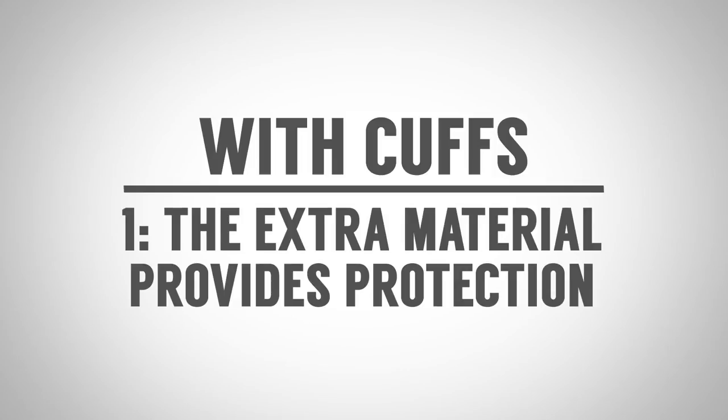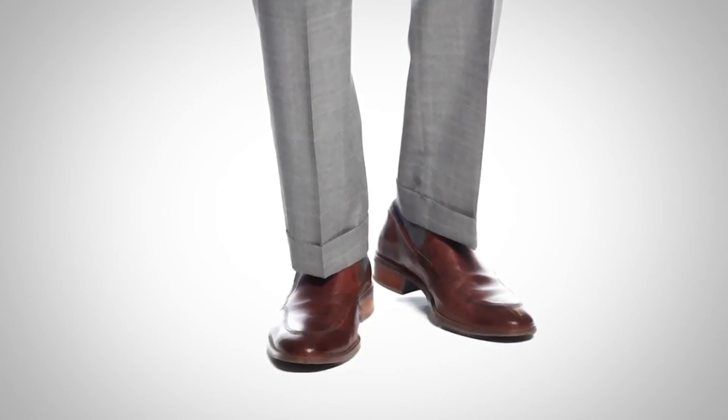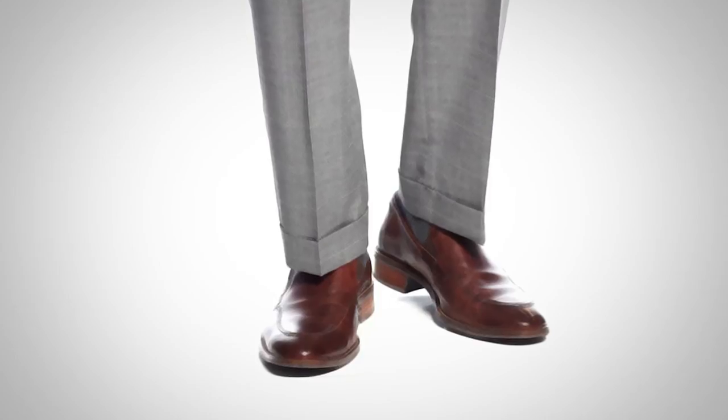Advantage number one of cuffed trousers: you've got the extra material here to protect this part of your pants from damage. You could have it cut, you could have it damaged — gets caught on a door, gets burnt or something. You actually have material underneath and you can still salvage the trousers. Also, on the inside of cuffed trousers, you will almost always see an extra layer of material sewn in here for protection.